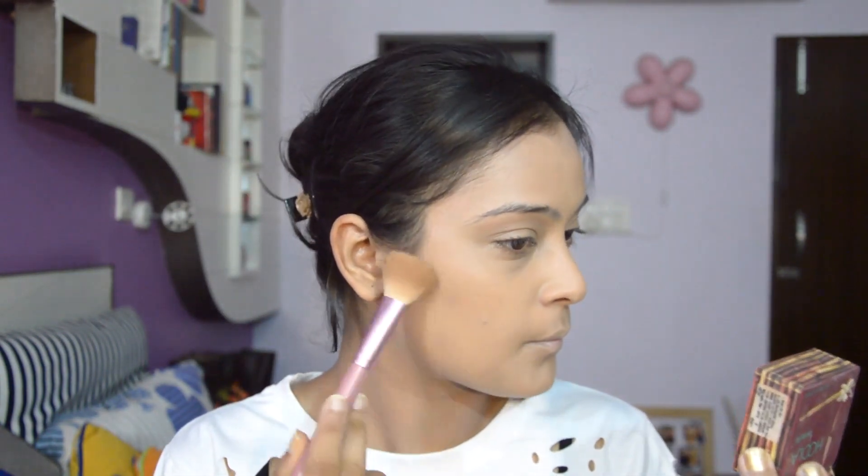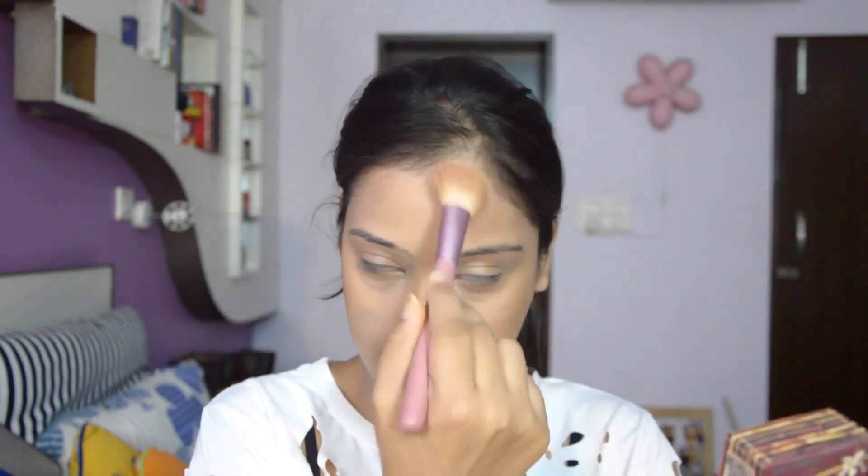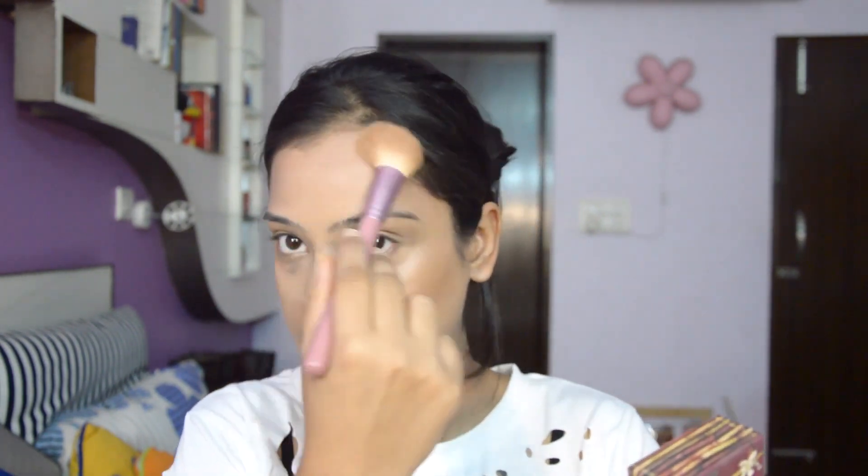The Hoola Bronzer by Benefit is my favorite ever. I like to start small and then build up. I also apply a bit on my forehead just so that everything looks even. Then I grab a fluffy eyeshadow brush to take a little bit of deep bronzer to contour the nose — nothing too crazy, just a little bit.